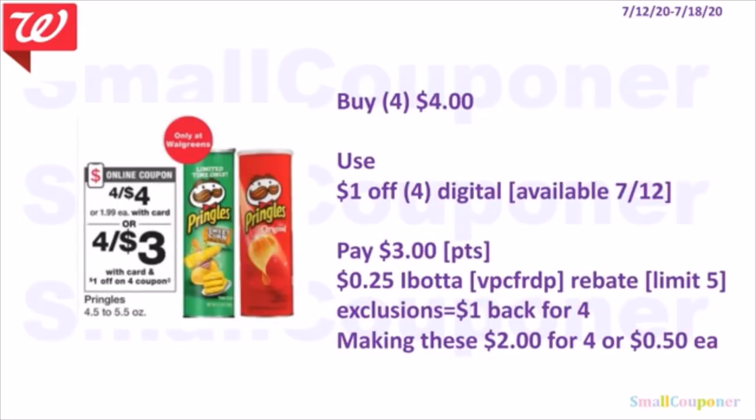The Pringles are 4 for $4.00. We're receiving a $1 off four digital on the 12th. Pay $3.00 and you can use points if doing this deal alone. There's a $0.25 Ibotta rebate for Pringles — some exclusions apply, limit of five. Referral code: VPCFRDP. You get $1 back for buying four, making them $2.00 for four or $0.50 each.